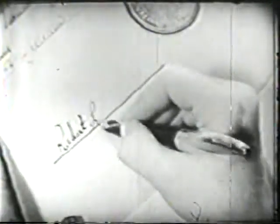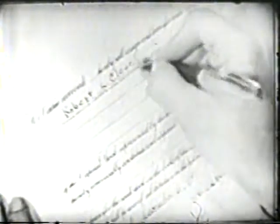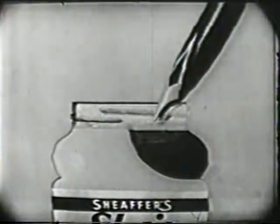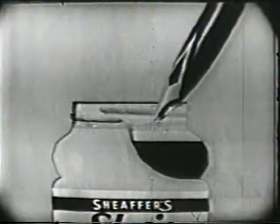And here at last is a pen that writes the way a man's pen should, with the world's only inlaid point. This one's 14-carat solid gold. Go ahead, bear down on it if you like. The point for men is really rugged. And because men prefer it, the PFM fills via Schaefer's exclusive snorkel pen way and loads up the massive capacity barrel slick as a whistle.